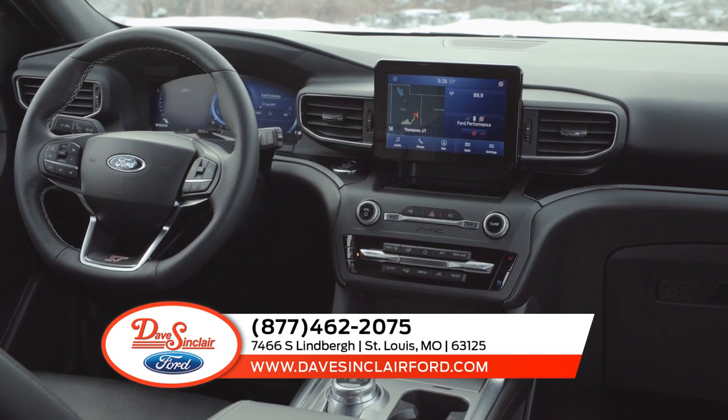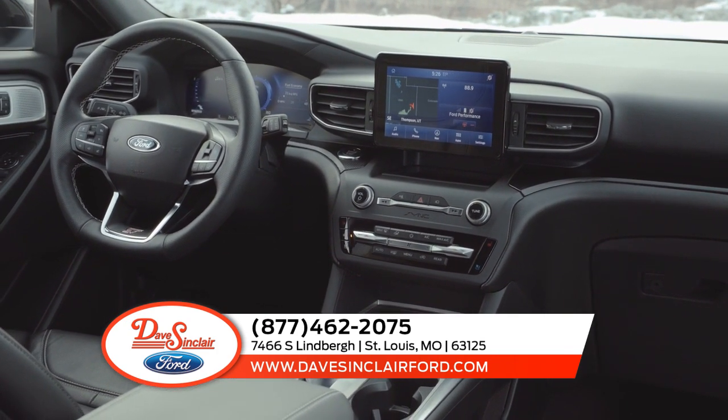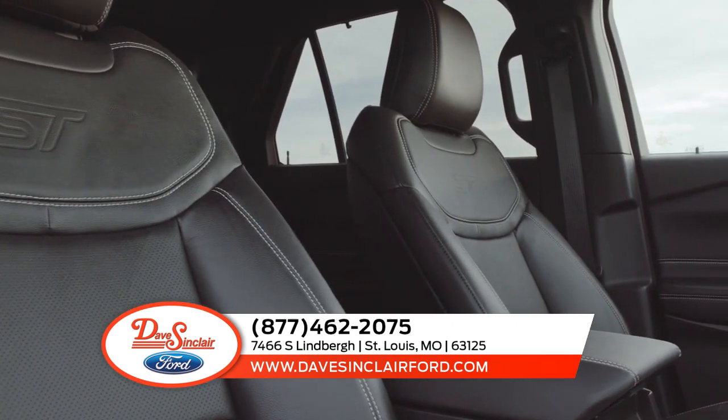Once you're inside the completely redesigned Explorer, you'll notice an array of available amenities. When you have to get things done, the Explorer has your back.